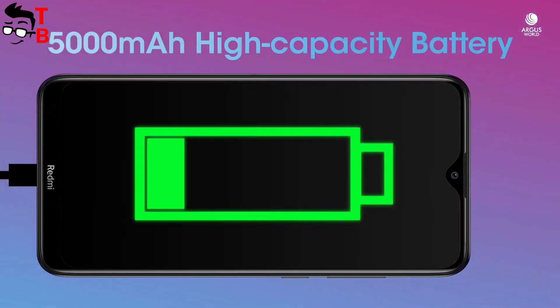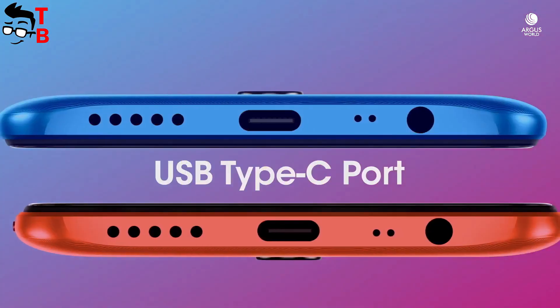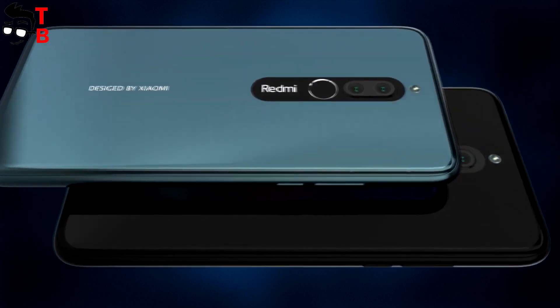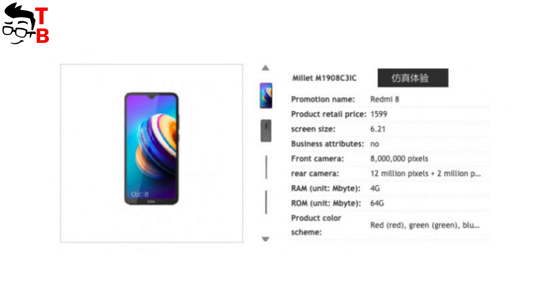As for the battery, Redmi 8 will have the same battery capacity as Redmi 8A – 5000mAh. Because of the USB Type-C port, the new budget phone will support 18W fast charging.